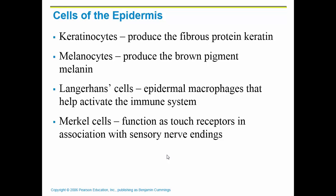Melanocytes are very important because they produce a brown pigment called melanin. That melanin is there to protect the nucleus of the cell from UV light. There are also Langerhans cells, which are macrophages — phagocytizing cells that help with the immune system and gobble up bad things that get into the epidermis. Merkel cells are sensory nerve receptors that allow you to feel the world around you.